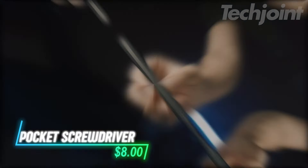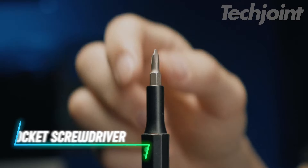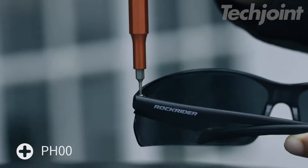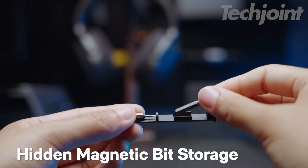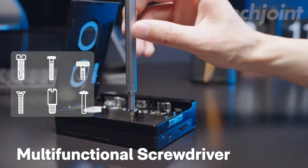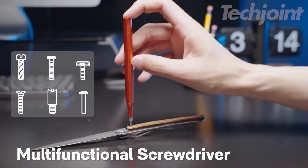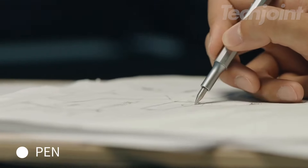Discover the ultimate DIY companion with this 5-in-1 multi-tool pocket screwdriver. Weighing just 18 grams, it's lightweight and easy to carry, featuring four essential bits to tackle minor repairs effortlessly. The magnetic design securely holds bits in place, allowing for quick changes with a satisfying click. Crafted from durable aluminum, this sleek, ergonomic tool fits comfortably in your hand, making it a stylish addition to any gadget collection.